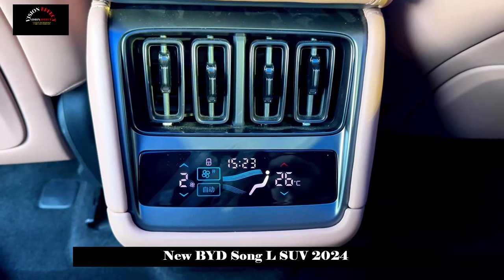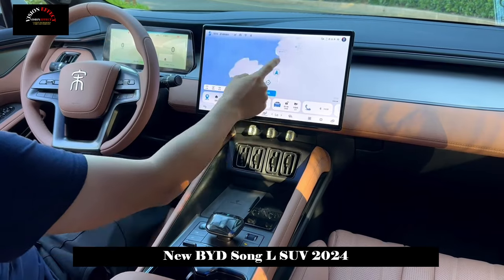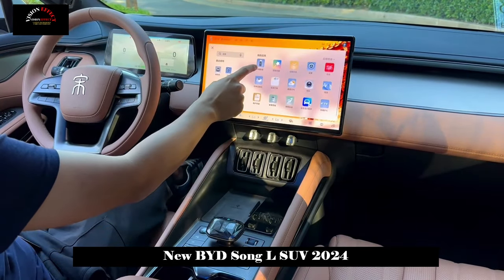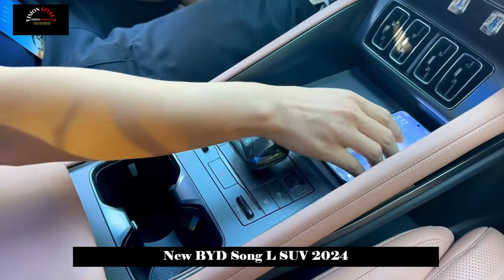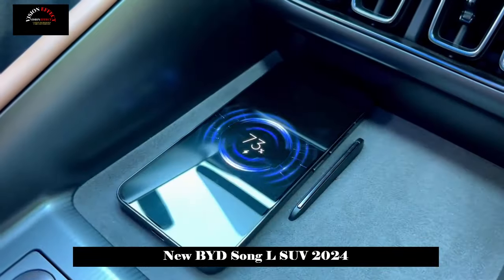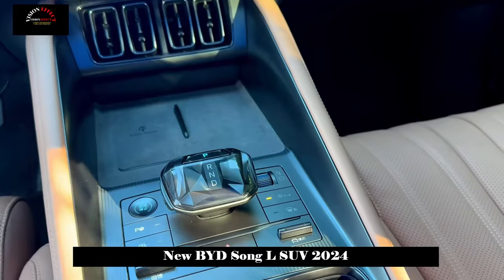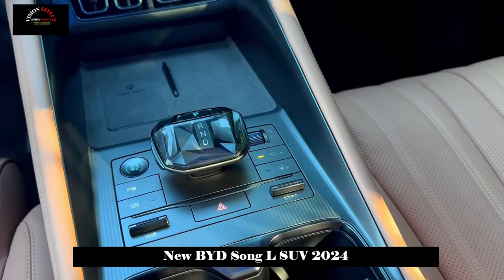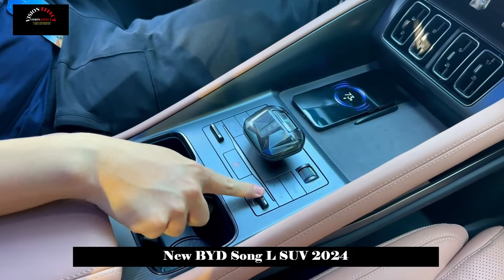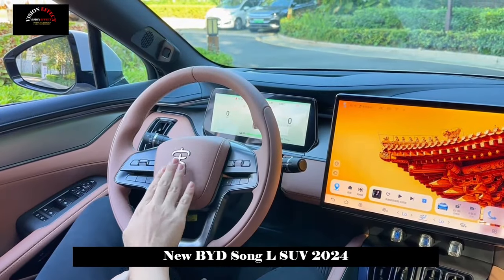In terms of the interior, the overall color scheme is stronger and more high-end this time. The new car is equipped with a wraparound ambient light strip, and the interior design is relatively simple — less complex and more aimed at the international market. While creating a strong visual impact, sporty materials are used throughout, and frameless doors are also offered.